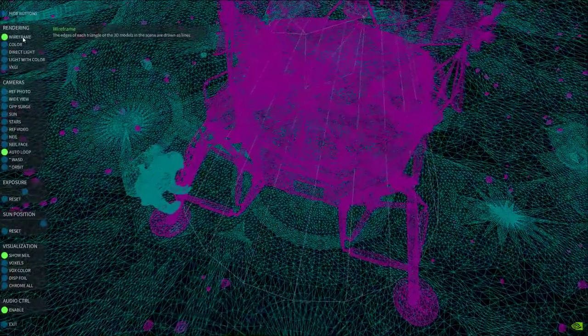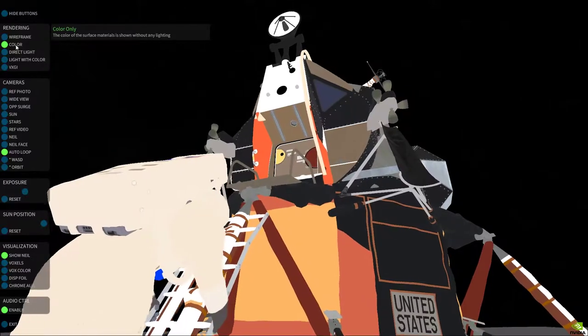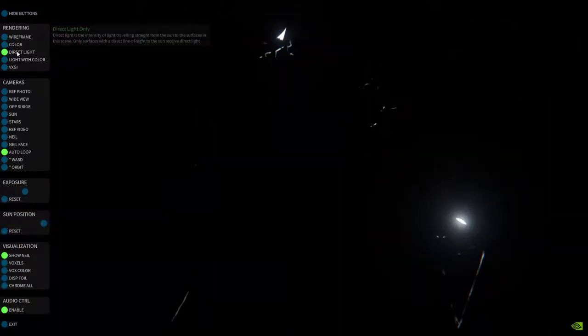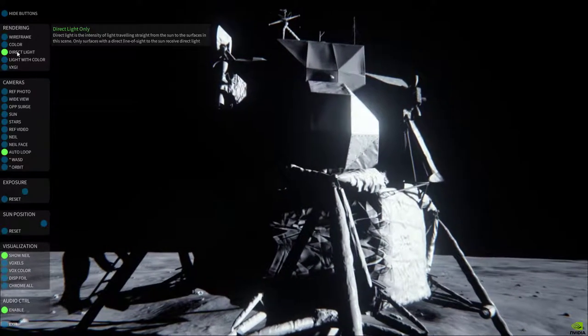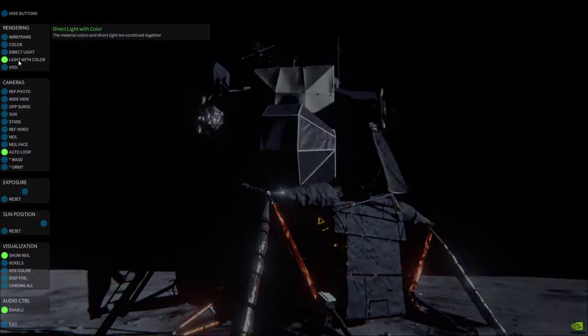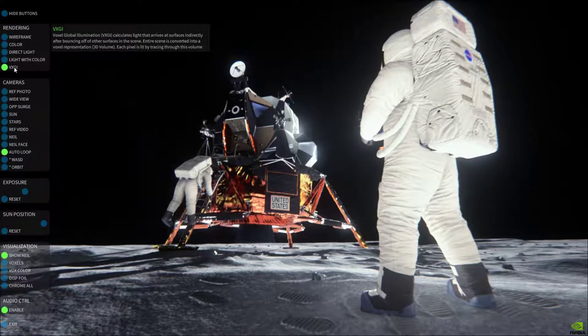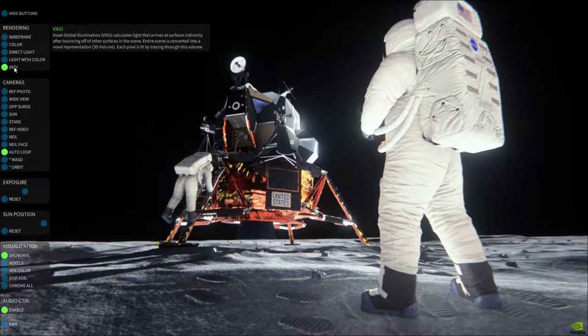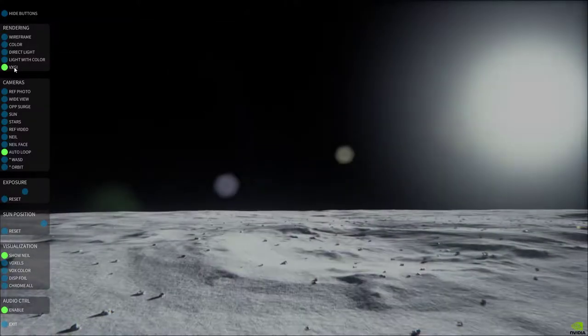We're now one minute thirty-nine seconds from reacquiring the command module Columbia. Acquisition of the lunar module will come a little less than two minutes after that. At the time we reacquire the LM, it should be at an altitude of about 18 nautical miles, descending toward the 50,000-foot perisynthian, from which point the powered descent to the lunar surface will be initiated.